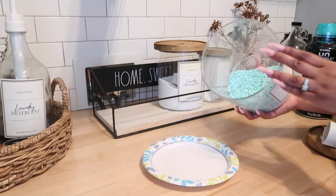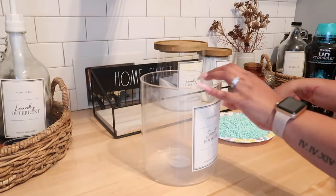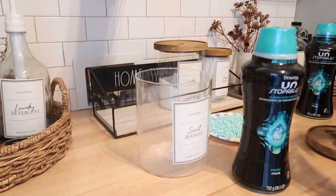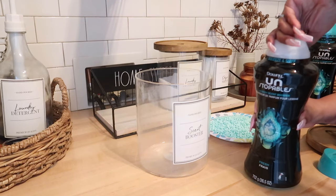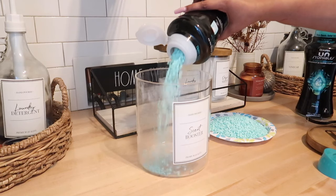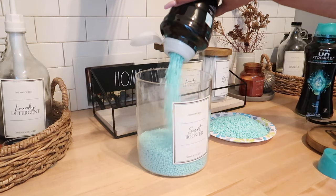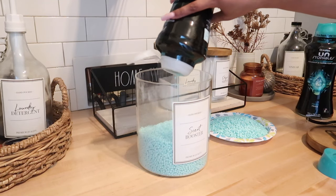I try to operate on a FIFO system — First In, First Out. If I hadn't put the scent beads in recently, what I do is pour those out, pour the new beads in, and then put the ones I poured out on top. They probably don't go bad, but that's how my brain works and I've been doing it my whole life.